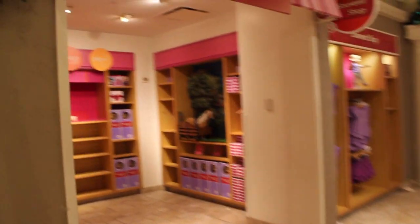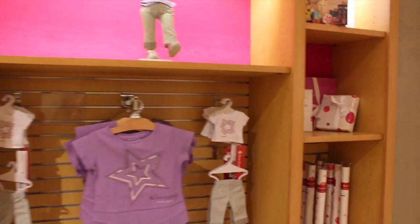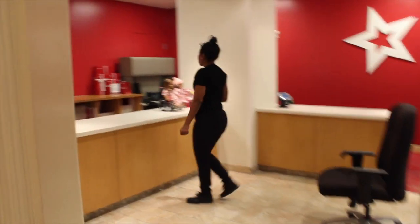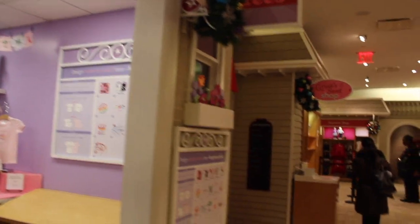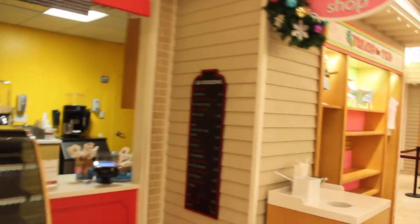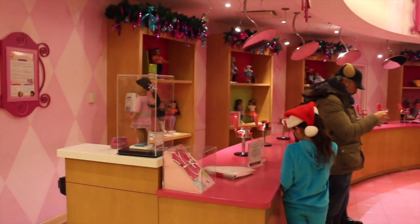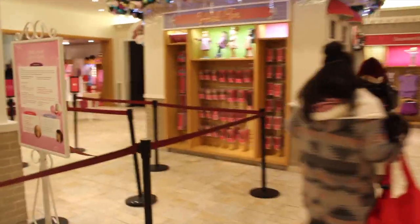Here we have the pet section — Pet Place — with all the pets in there. Souvenir shop. They have the new exclusive tees which I'll show you later. The doll hospital is right over here, and customer service. They also have the creativities section, and then we have Grace's Sweet Shop where you can buy some sweets. There's more souvenir stuff, as well as the personal shopping area. And this is the salon — very cool.